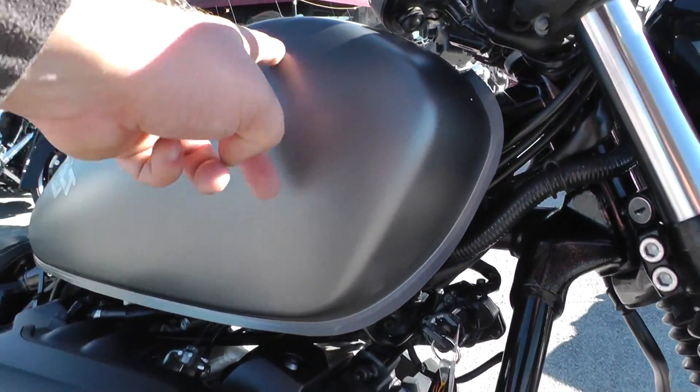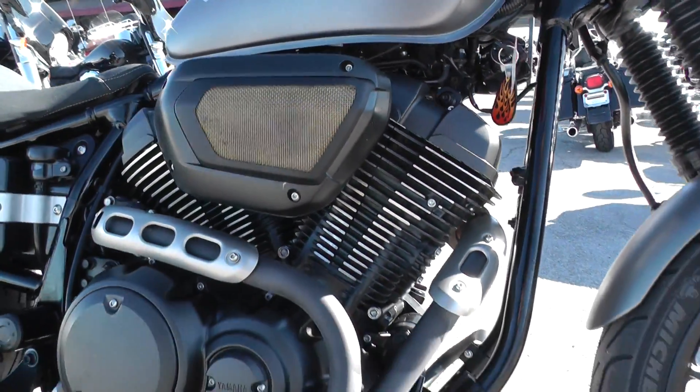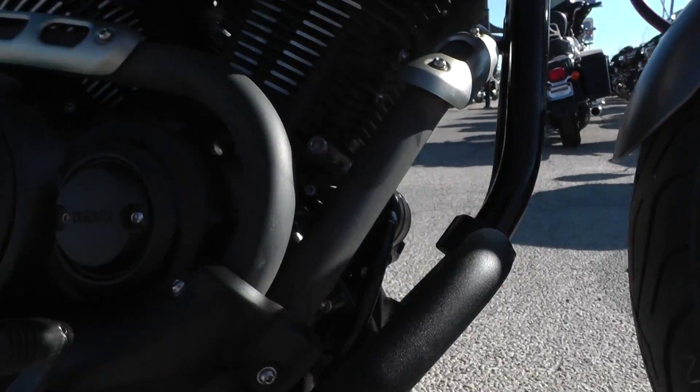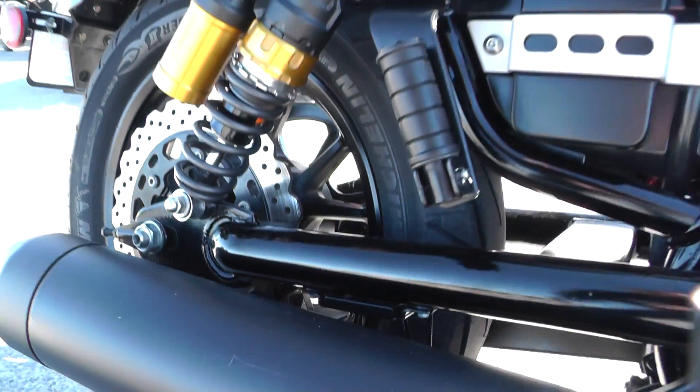It's got a nice denim black paint job. Looks pretty tough with the black finish on the motor. Got a little bit of scuff right there on that engine guard, and then you got a small scratch over here on the exhaust pipe.